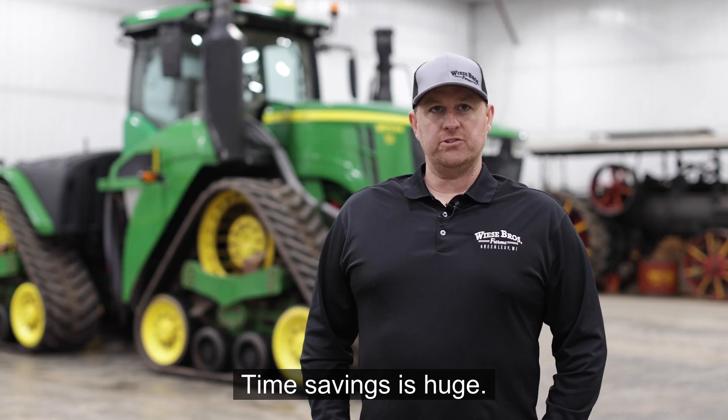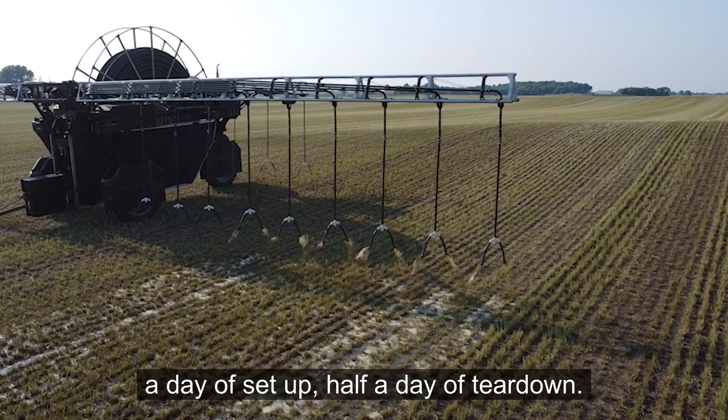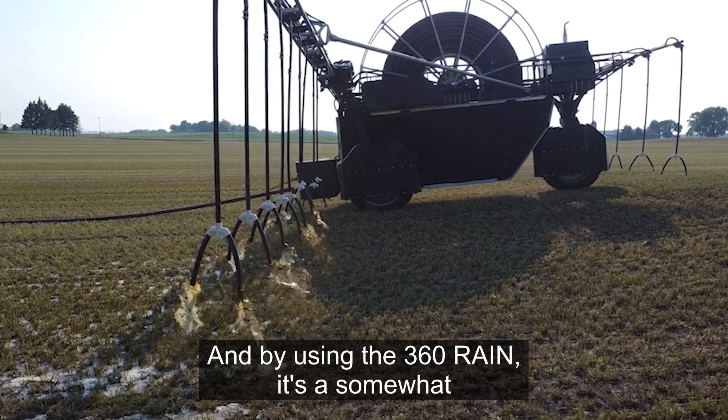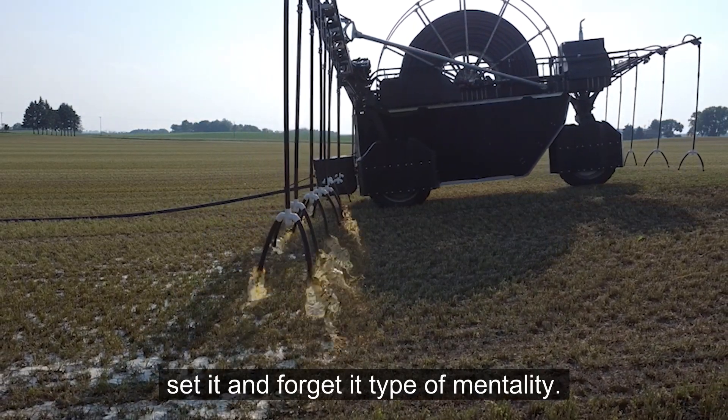Time savings is huge. When we pump traditionally it's a crew of five to seven guys, half a day of setup, half a day of teardown. It's a big process, and by using the 360 RAIN it's kind of a set-it-and-forget-it type of mentality.